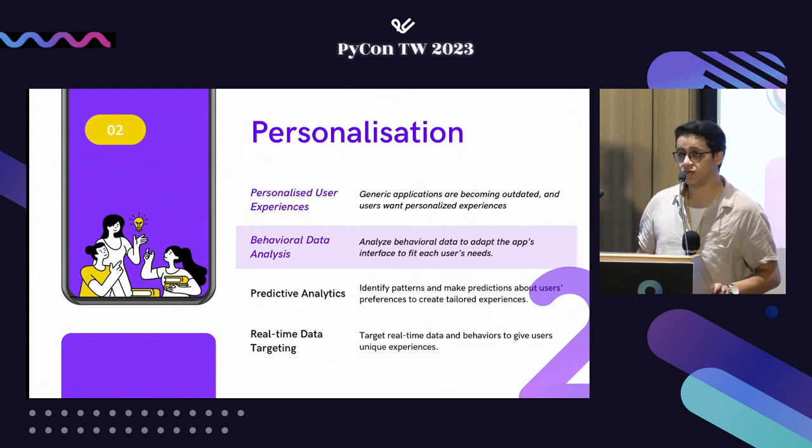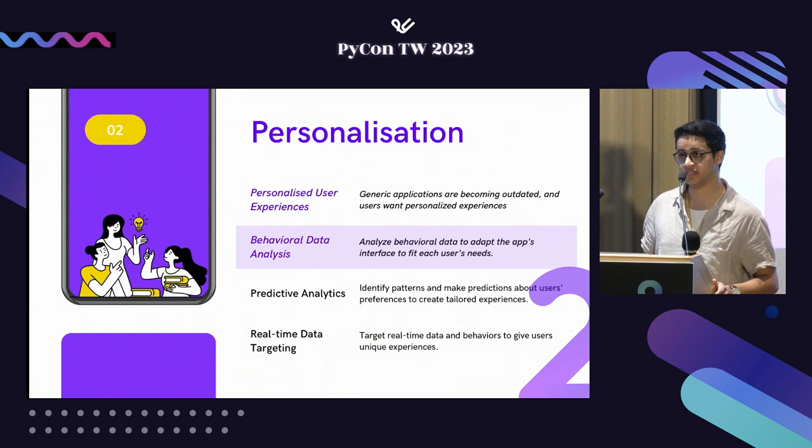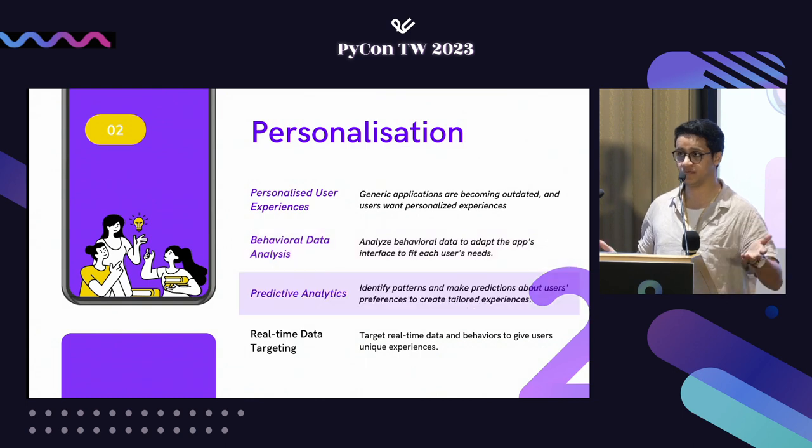Normally UX designers talk to customers, use tools, and conduct extensive usability testing, which takes a lot of time. Think about an e-commerce website — we can analyze the historical purchase history of a user and formulate personalized recommendations for them. You may have used Alibaba, Amazon, and similar companies that do exactly this.